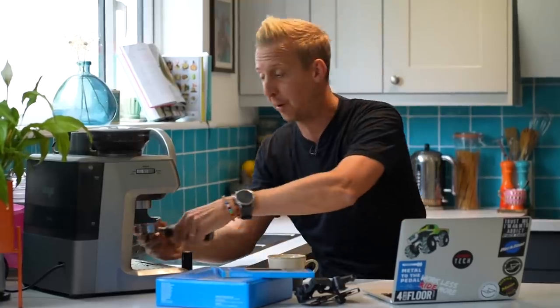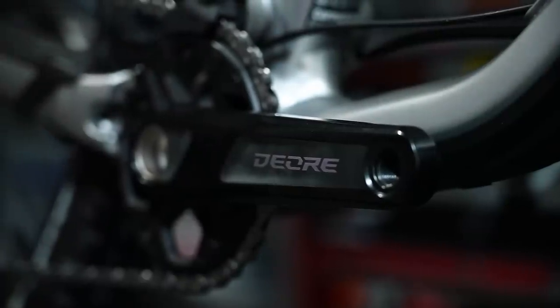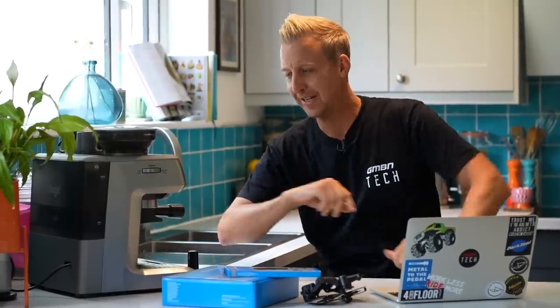Shimano has asked me to build another bike, but this time they want me to keep the performance as high as possible and try and keep the price down a little bit. What am I going to pick? What style of bike is it going to be? Stay tuned to find out.